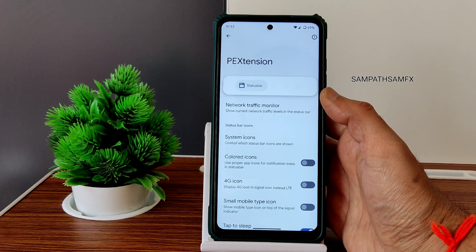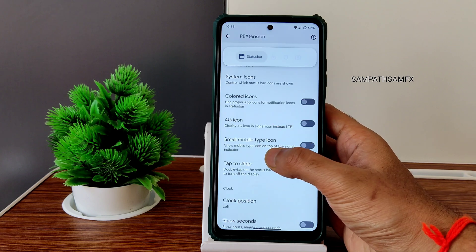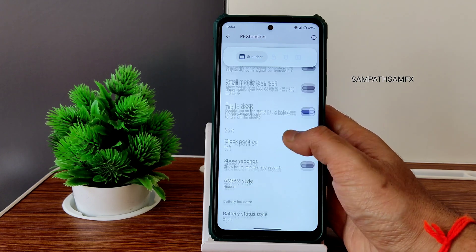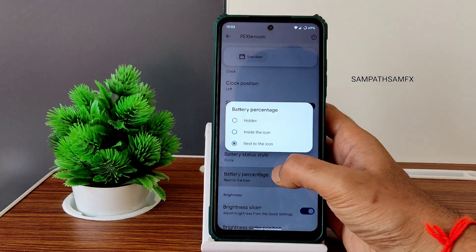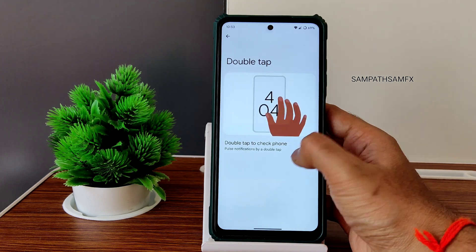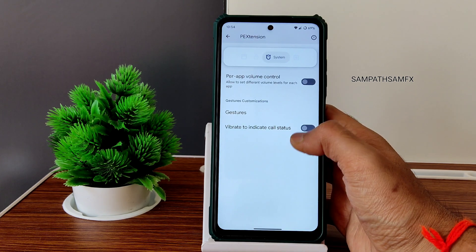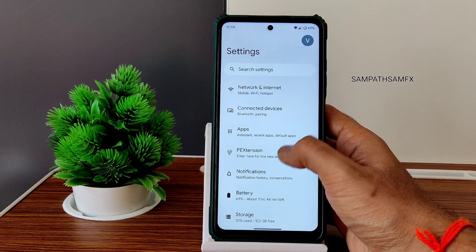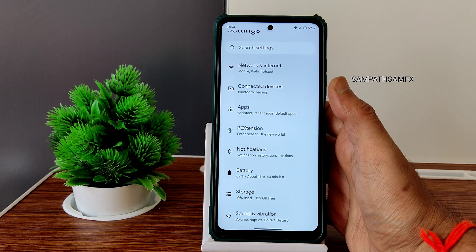In the PE Extension settings, you get network traffic monitor, display mode, system icons, the option to enable or disable the 4G icon, tap to sleep, tap to wake, clock position, option to show seconds and AM/PM style, and battery style — only three options are given. There's also lock screen customization, ripple effect, UDFF FPS customization, and hardware-level fingerprint success and error vibration toggles.